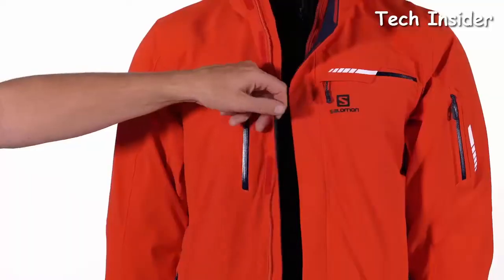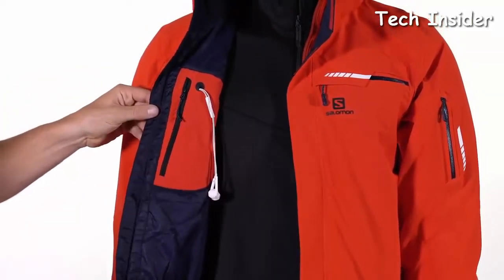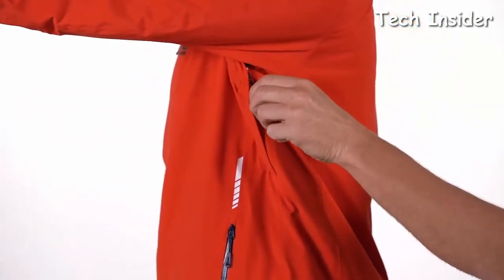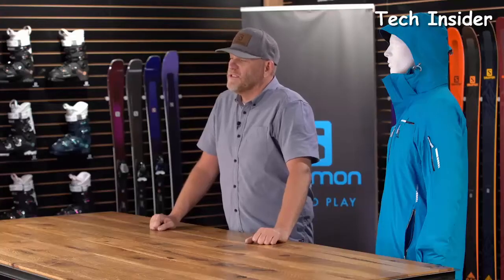The Napoleon pocket is a great place to store snacks or lip balm. On the inside, we have a media pocket — lets you put your cell phone or MP3 player in there and run the wires up and out to your helmet or your beanie. We have a full zippered vent underneath your arm, also mesh lined, so when you open that vent, snow's not going to fall down inside.